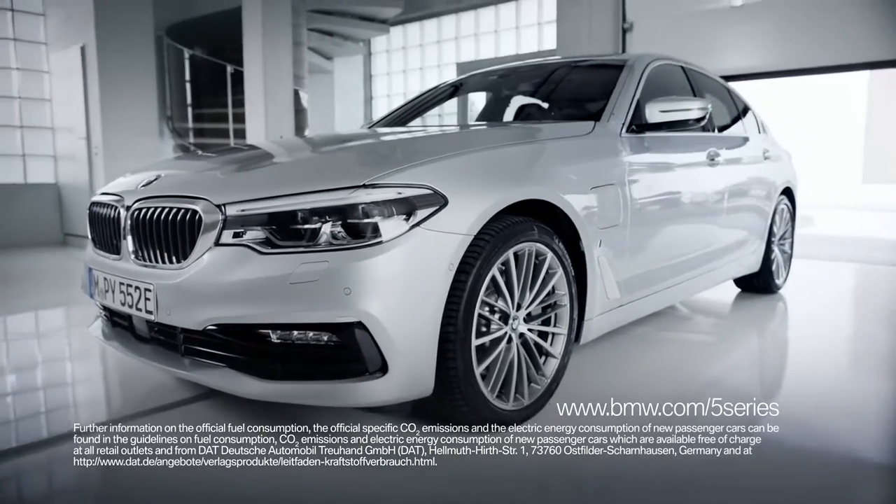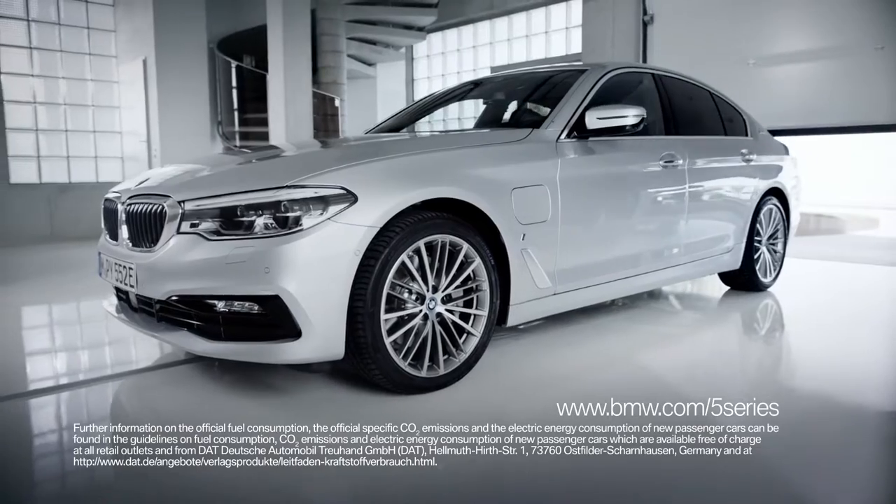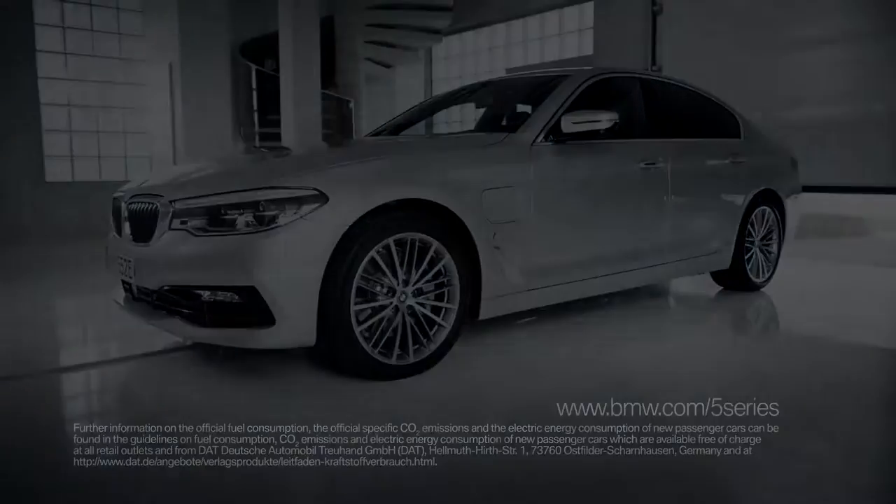Germany's electrical engineers estimate the charger's efficiency to be 85 percent at 3.2 kilowatts. Automated monitoring protects all components from rain and snow, and charging will be halted if an object is placed on the plate. This initiative is part of BMW's long-term development plan. These charging stations will come in handy when the corporation has 12 electric vehicles and 13 hybrids by 2025.